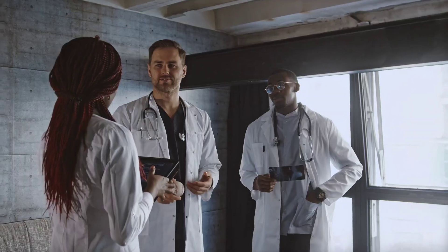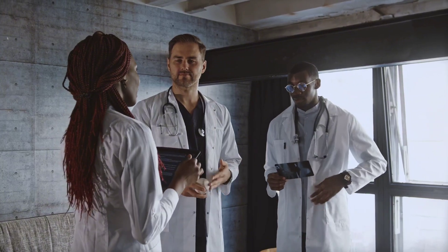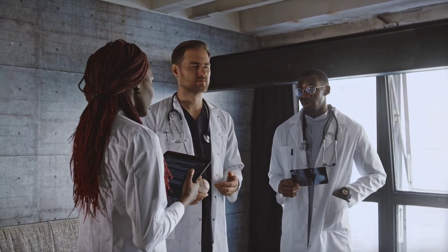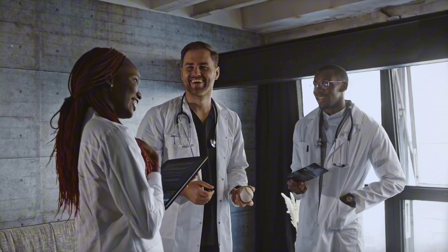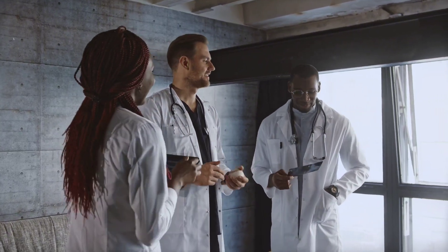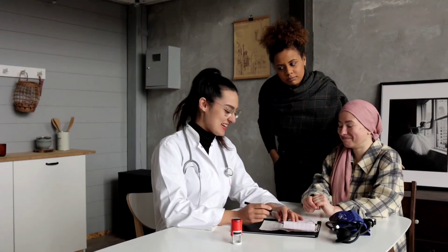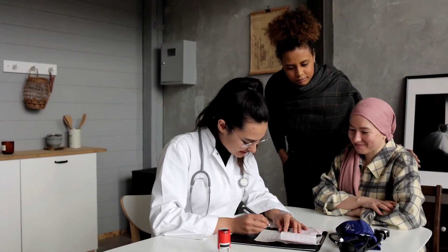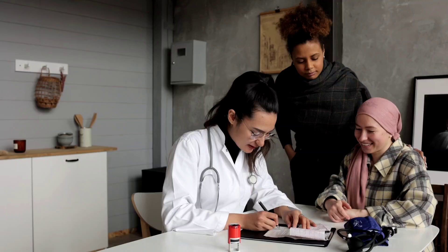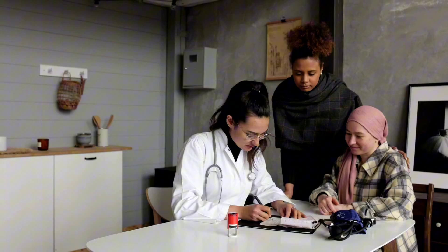He hadn't taken any USMLE. He got a scholarship and moved to the United States as a master's student. During this time, he was studying for the USMLE, and that helped him address the gap years. Gap years — or gap in general — means a period of time when you don't do anything related to the medical field.